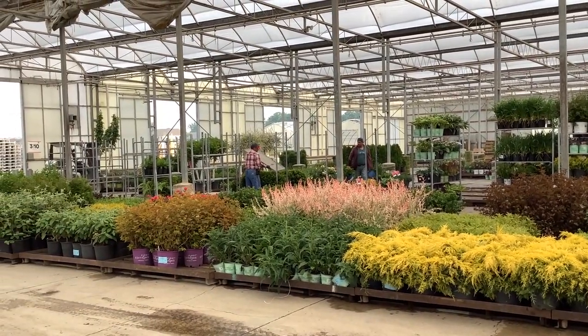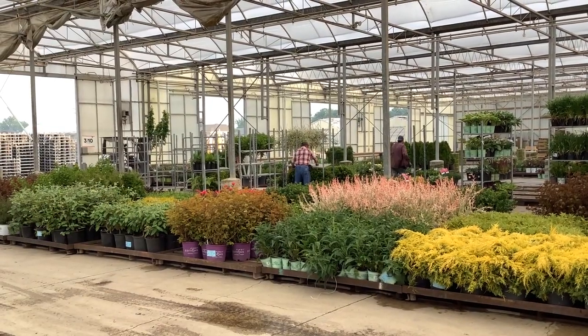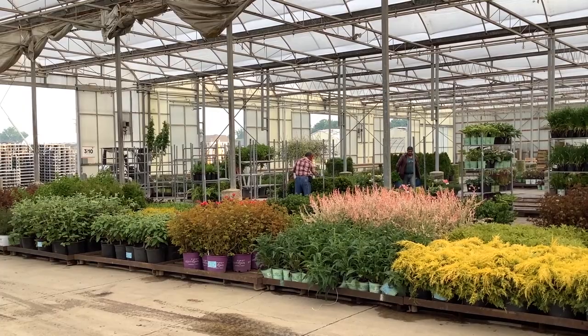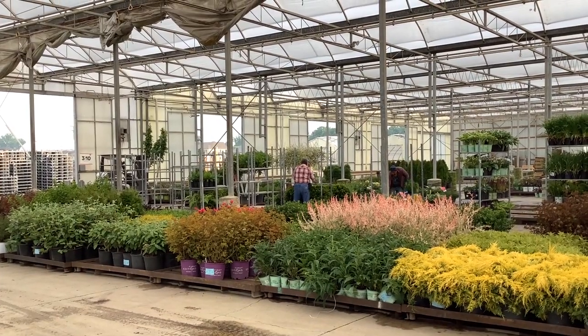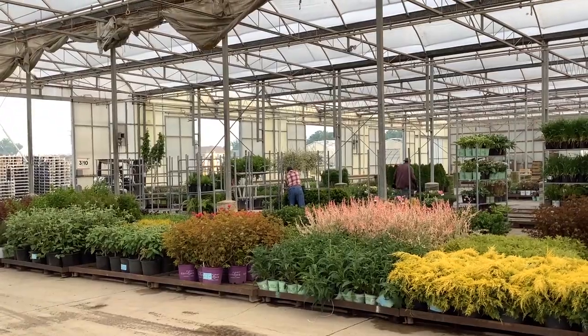You see the guys are busy loading up. Be sure to get with the sales team. We've got great flowering shrubs, perennials, seasonal color, trees — plants ready to go to help you get that landscape ready for enjoying it all season long. Hope we're loading this truck for you. We'll see you next time.